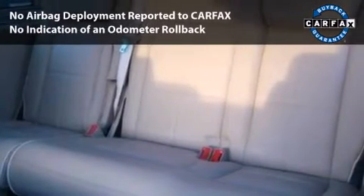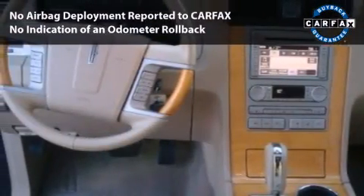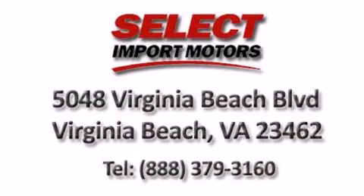With its four-wheel disc brakes, driver and passenger airbag, and four-wheel ABS, this vehicle has the features to protect you and your passengers.